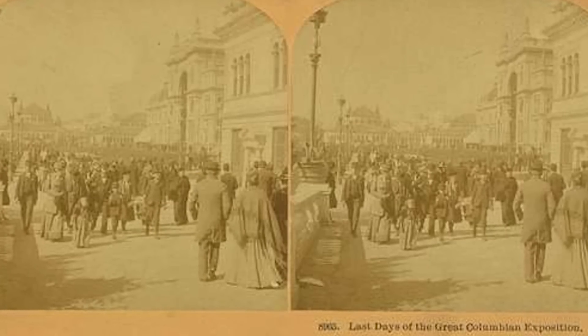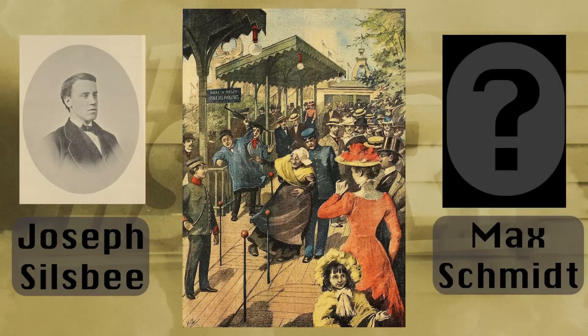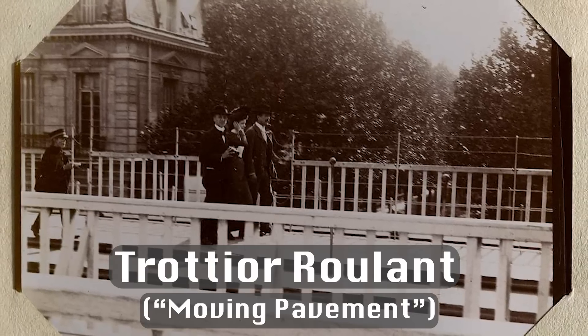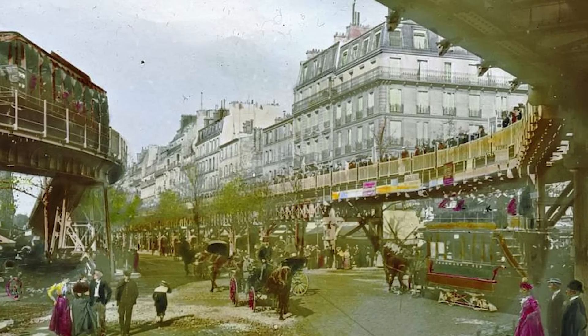Though that ended the World's Columbian Exhibition, it wasn't the end of moving sidewalks. Silsby and Schmidt, who created Chicago's walkway, debuted another at the Paris Exhibition just seven years later. It was referred to as moving pavement — a three kilometer loop made from wooden segments — and received over seven million visitors.